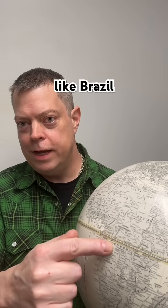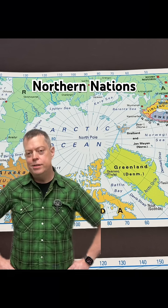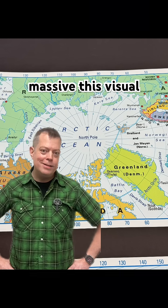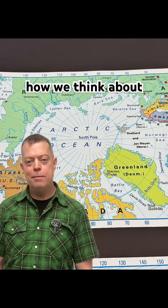Countries near the equator, like Brazil or the Congo, appear much smaller on the map. Meanwhile, northern nations like Russia, Canada, and yes, Greenland, look absolutely massive. This visual trick doesn't just affect geography — it subtly shapes how we think about global power.